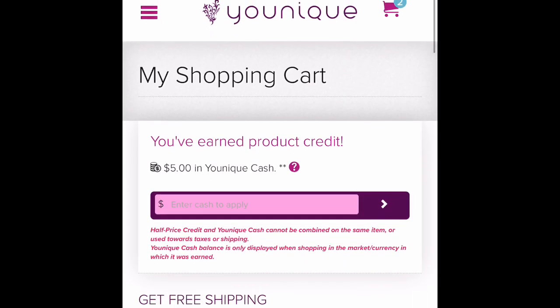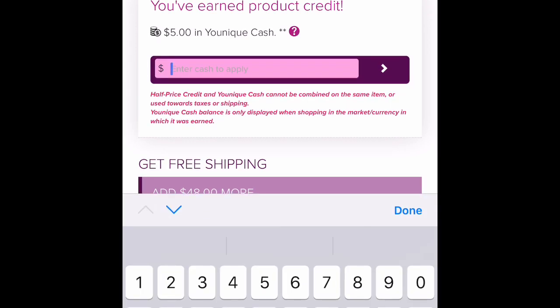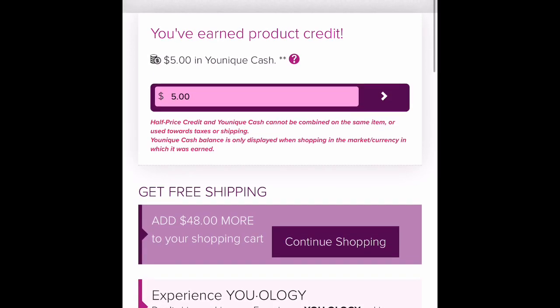And then you'll see up top there is the $5 in Ycash. All you have to do is type in the amount you would like to use, and then press the arrow and it will be added to your cart. This also lasts until September 30th, so you only have the rest of this month to use it.